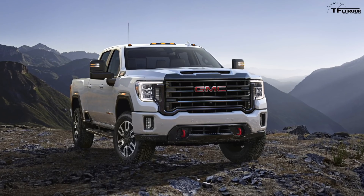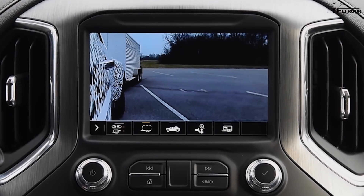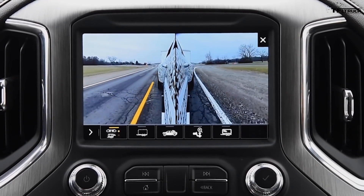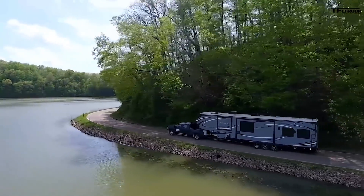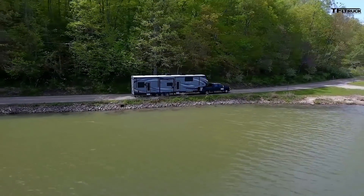Detailed payload and towing specifications and pricing are not yet available. The 2020 Sierra Heavy Duty will be built at the Flint assembly plant in Michigan, and the trucks should go on sale in the late summer of 2019.